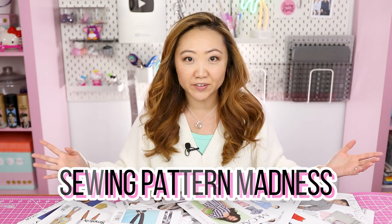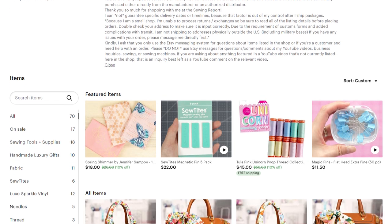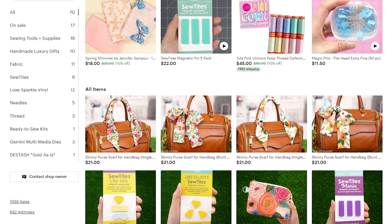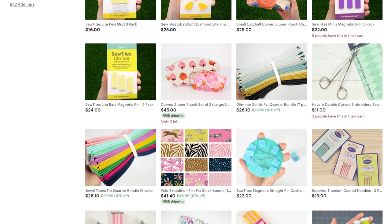I think it's something many of us can relate to, and that is having way too many sewing patterns. A quick thanks to today's sponsor, the Sewing Report Etsy shop — the place for all of your fabric, sewing supplies, and new luxury handmade gifts. Check it out today and see if there's something you could use in your sewing room.